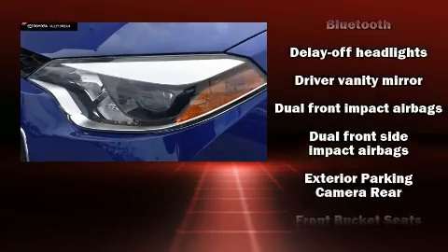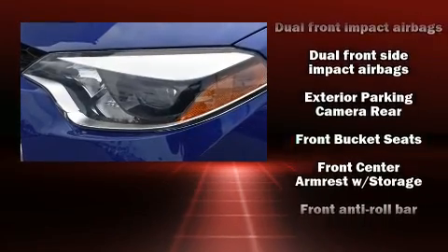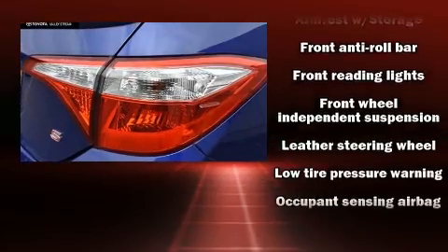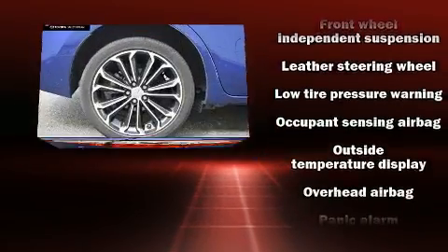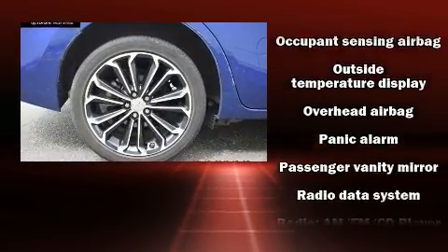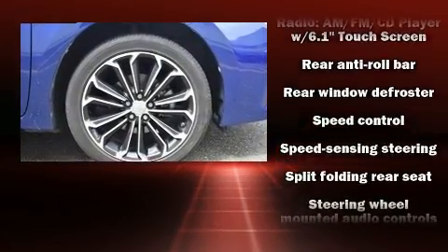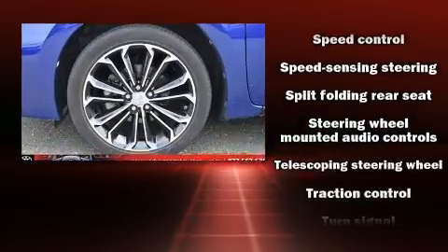Toyota ensures the safety and security of its passengers with equipment such as dual front impact airbags with occupant sensing, front side impact airbags, traction control, brake assist, ignition disabling, and ABS brakes. This car was designed with safety in mind, allowing you to drive with even greater assurance.